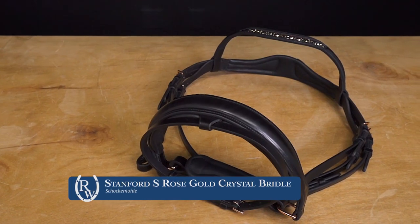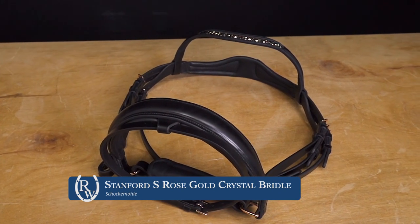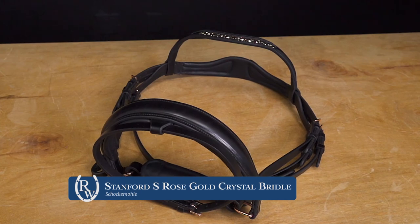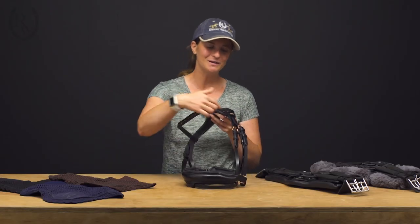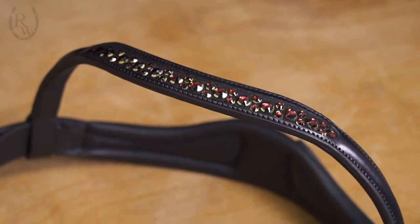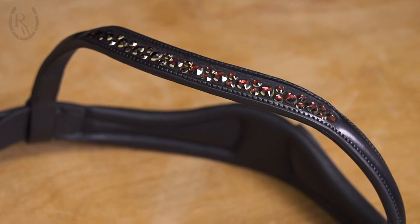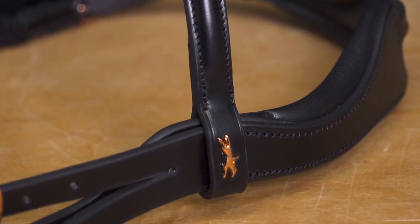The next product I have for you is from Chocmol and this is a favorite of mine that we just got in. It's the Stanford S bridle and it comes in rose gold, so it's got really beautiful rose gold hardware along the bridle along with a matching brow band with some Swarovski crystals, so it's just beautiful. It also comes with matching reins that are sold separately.